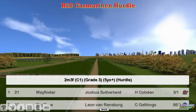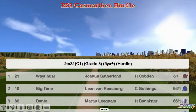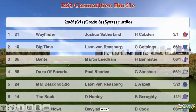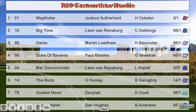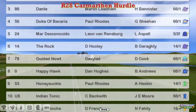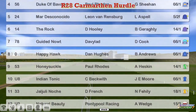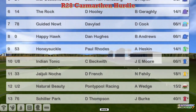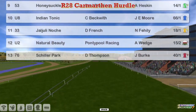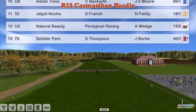Runners include Wayfinder for Joshua Southern, Big Time for Leon van Rendsburg, Dante Martin, Duke of Bavaria, Paul Rhodes, Mar Desconesido, The Rock, David Hoodie, Guided Ned for David Robertson, Happy Hawk, Dan Hughes, Honeysuckle for Paul Rhodes, Indian Tonic for Craig Beckwith, Jal Julie, Nosh for Daniel French, Natural Beauty for Graham Clutterbuck, and Schiller Park for Darren Thompson.